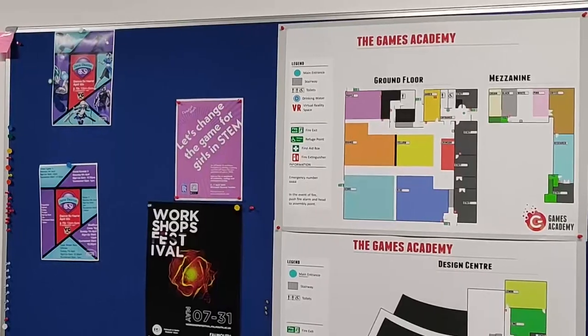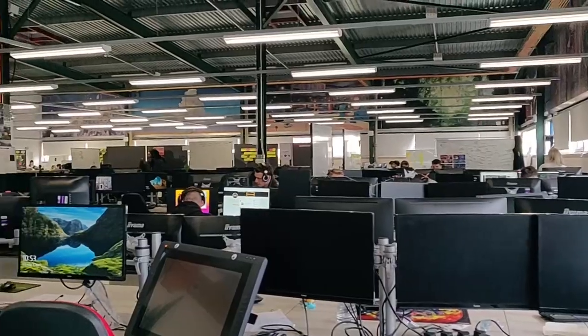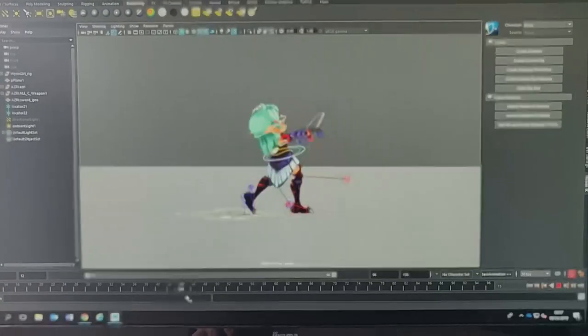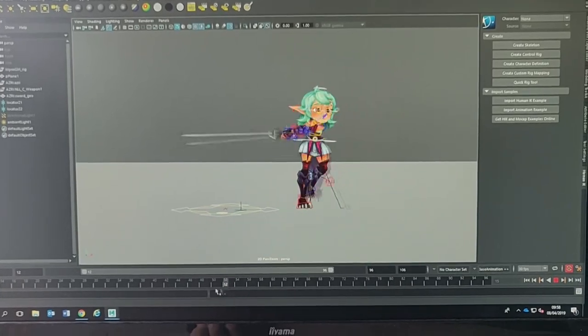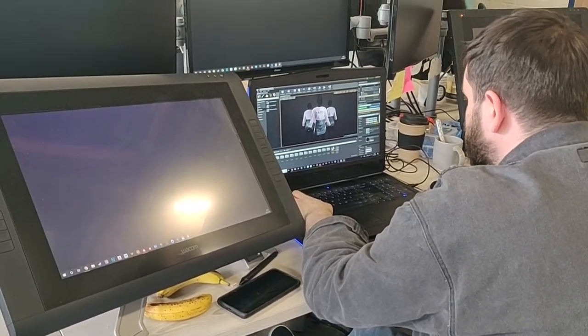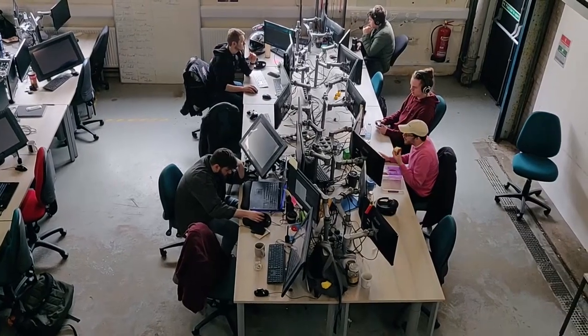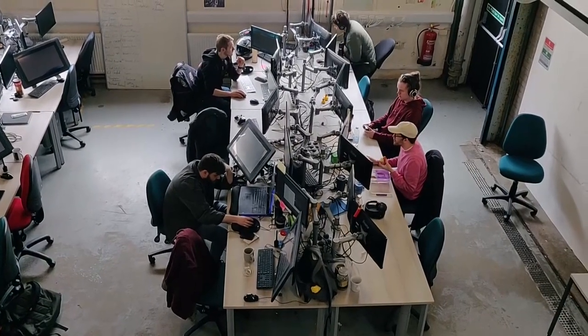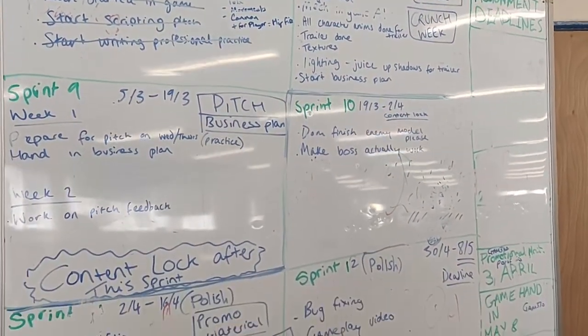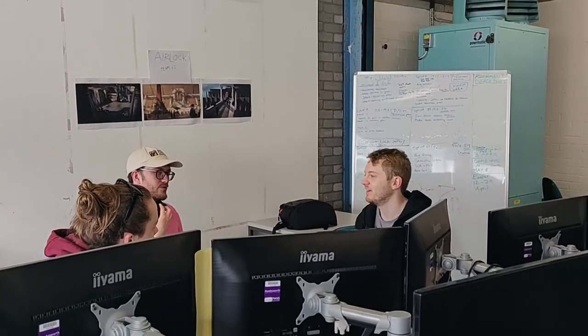The staff room is also in this building, meaning that you can always talk to lecturers and staff for advice. We start the day working on personal projects before having a daily team discussion on what tasks are needed for the game. You can find whiteboards dotted all across the academy for every team to use — this way we can keep track of our game's progress, tasks and upcoming deadlines.